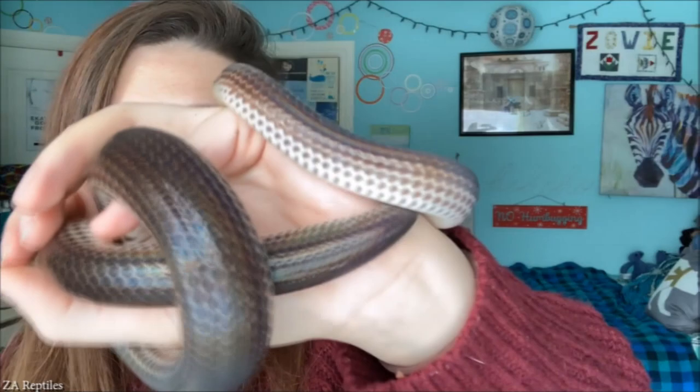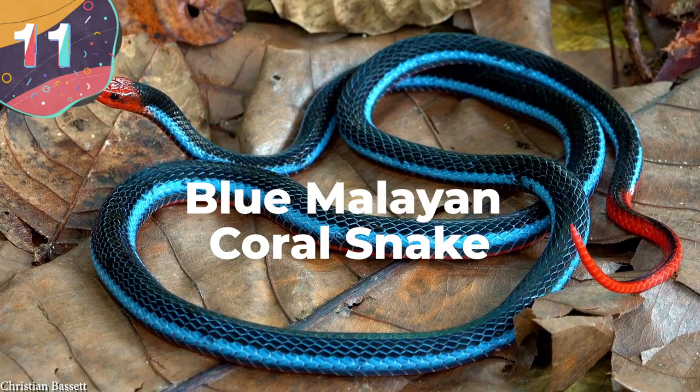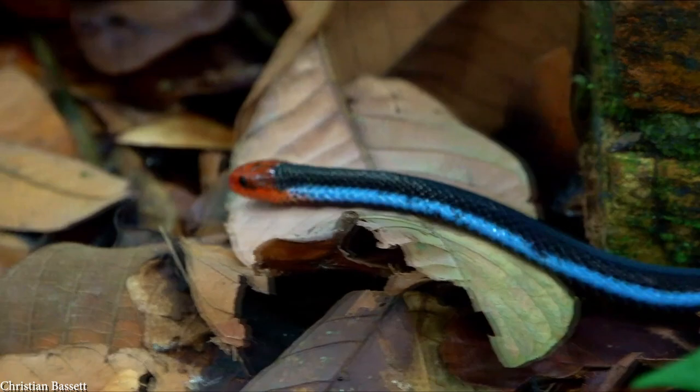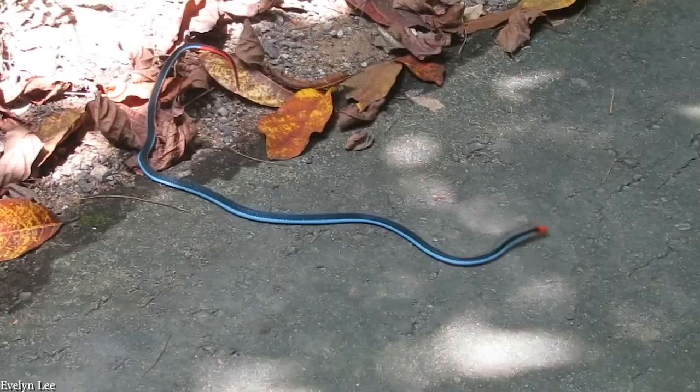Number 11: Blue Malayan Coral Snake. Found in Malaysia, Burma, Thailand, and Indonesia, the Blue Malayan Coral Snake is a particularly vibrant species that lives in the leaf litter of forested regions. Growing to around 6 feet long, there are three subspecies, each with slightly different traits. What's common across all of them is their amazing coloration: they have red heads, tails, and bellies; dark blue or black scales along the top of their backs; and lighter blue stripes along the length of their flanks.